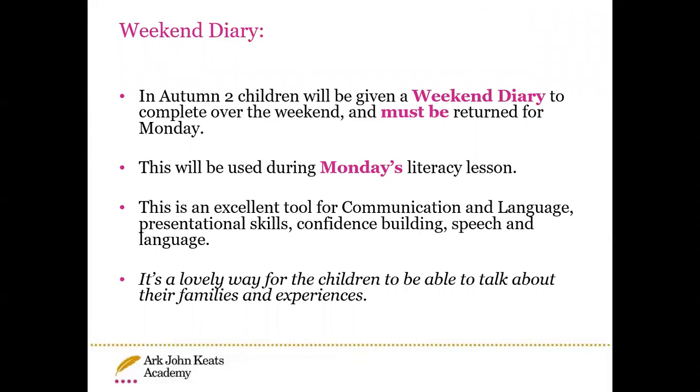From autumn two, the children will also have a weekend diary, just like they had in reception. This will be sent home on a Friday and returned on a Monday. We will use it in our Monday literacy lesson, which is always a recount — writing about our weekend.